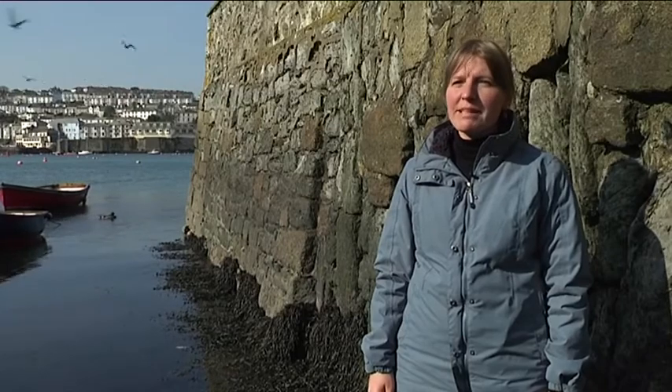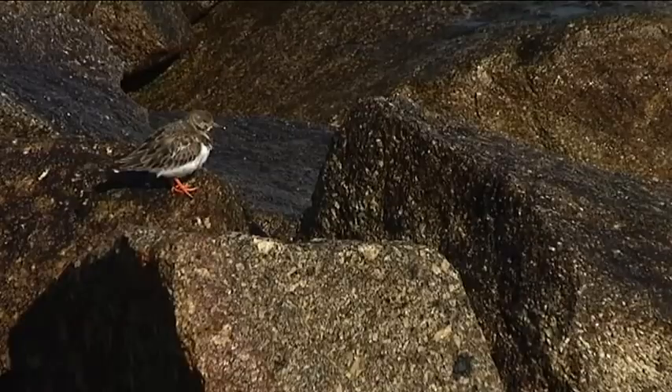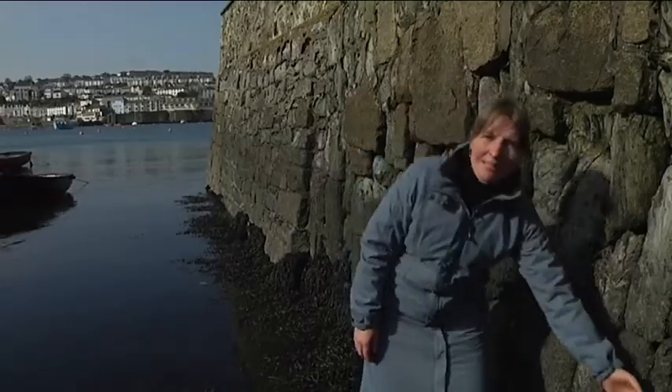Rocky shores are valuable habitats with high biodiversity which makes them great places to explore at low tide. Structures made from rock and concrete for flood risk management and erosion control are also home to plants and animals.